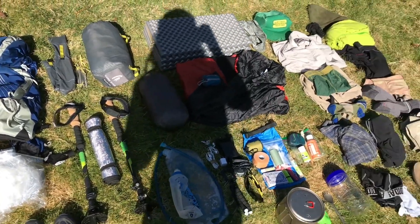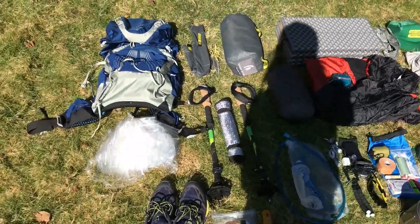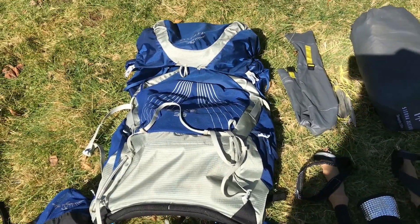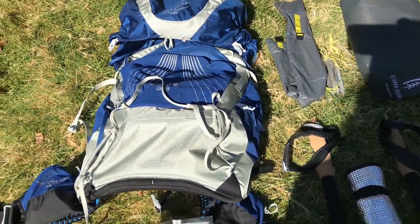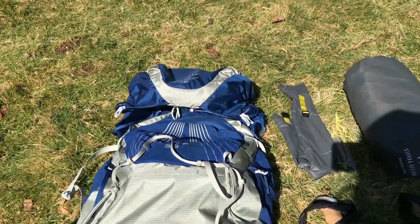This is everything I'll be taking with me on the PCT. That is my backpack — it's the Osprey Exos 38. I did a review on that, so you can check that out if you really want to.